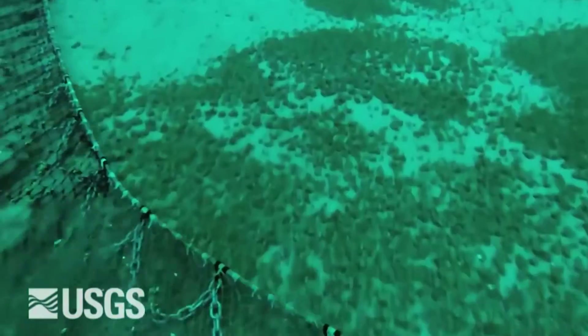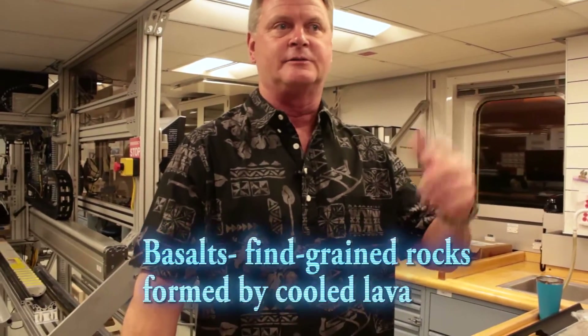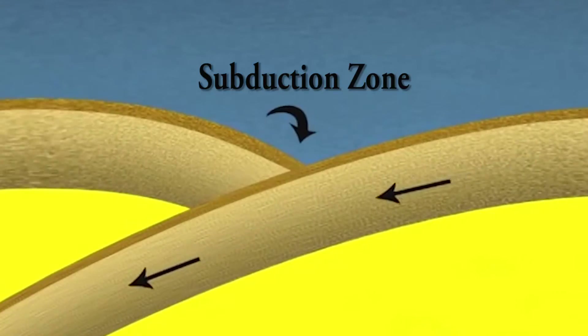We would go to sites where we thought the mantle was exposed, usually in fracture zones — big faults that cut through the crust. These mantle rocks that I studied form the source for all the basalts that are erupted at the mid-ocean ridge. Basalts come out the faults where the mid-ocean ridges are formed and the plates are pulling apart, and what's left behind from that melting is the mantle.